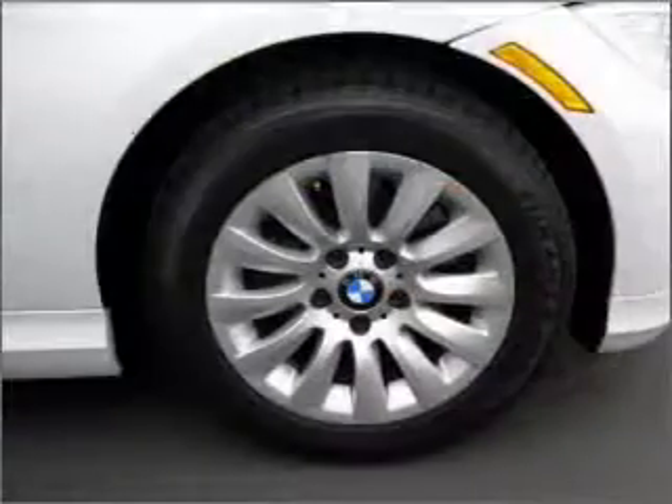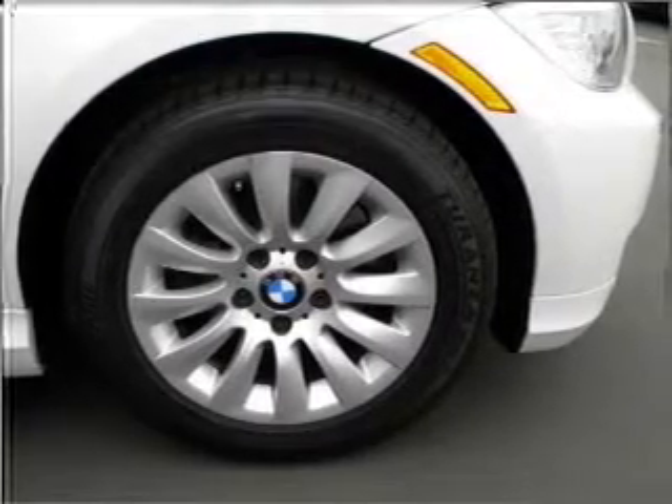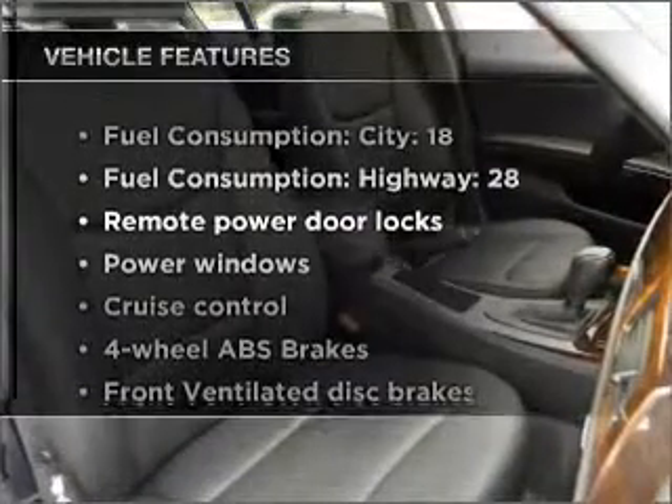Savor your listening experience with the premium sound system. Brake safely with the anti-lock braking system. The sunroof lets fresh air in. Plus, enjoy these notable features that are included in this vehicle.